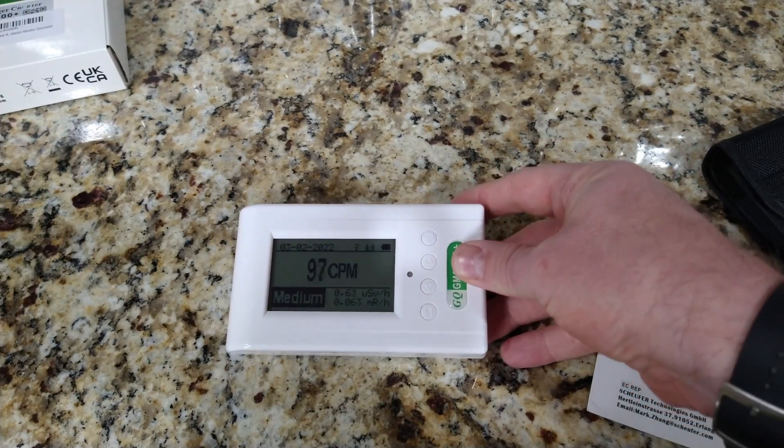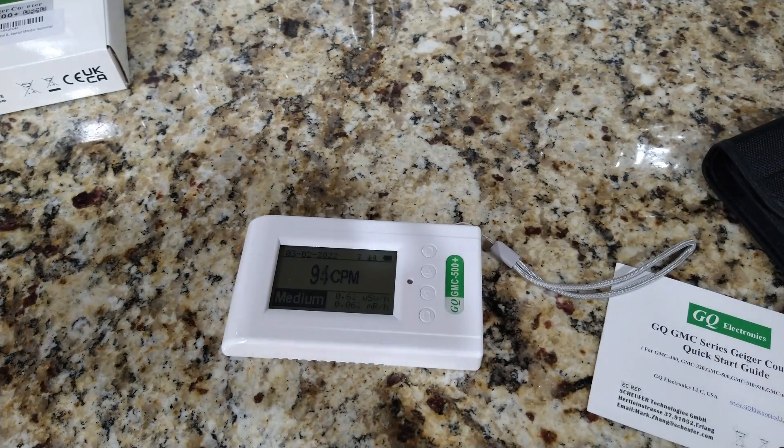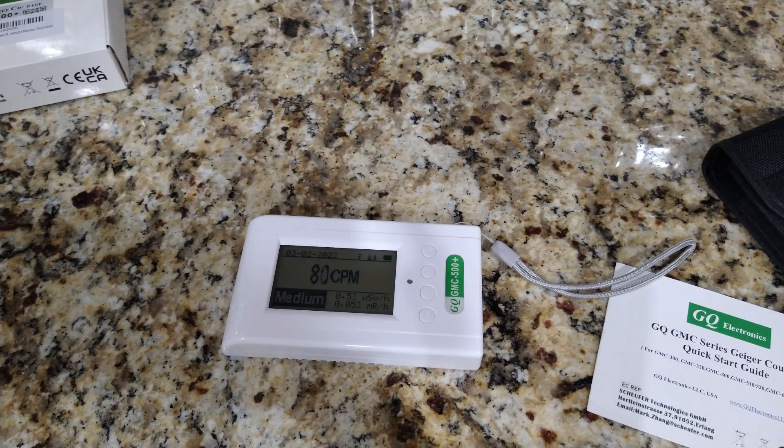I've also heard that there's a product called Fiesta Ware that was really popular. One way to tell whether it's authentic or not — and I believe this is accurate, though I could be wrong — is that if you have a Geiger counter and it starts going up, that would show that it's authentic.